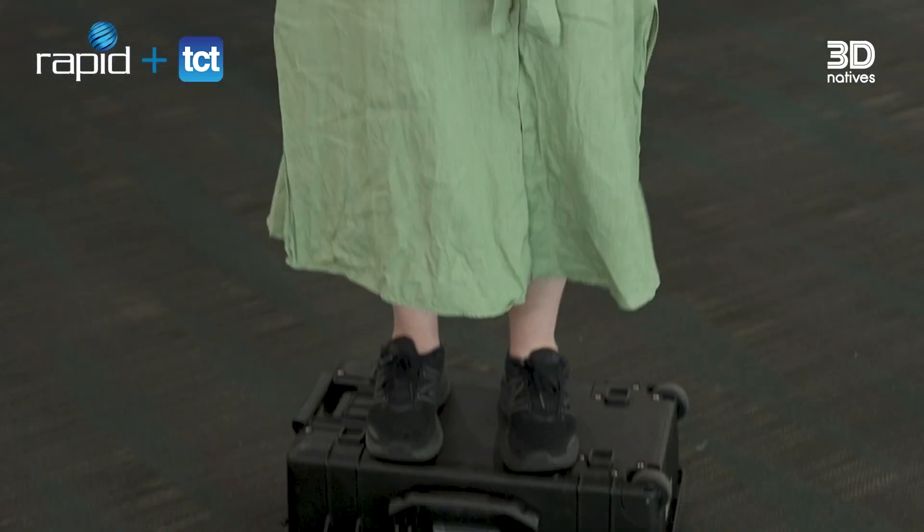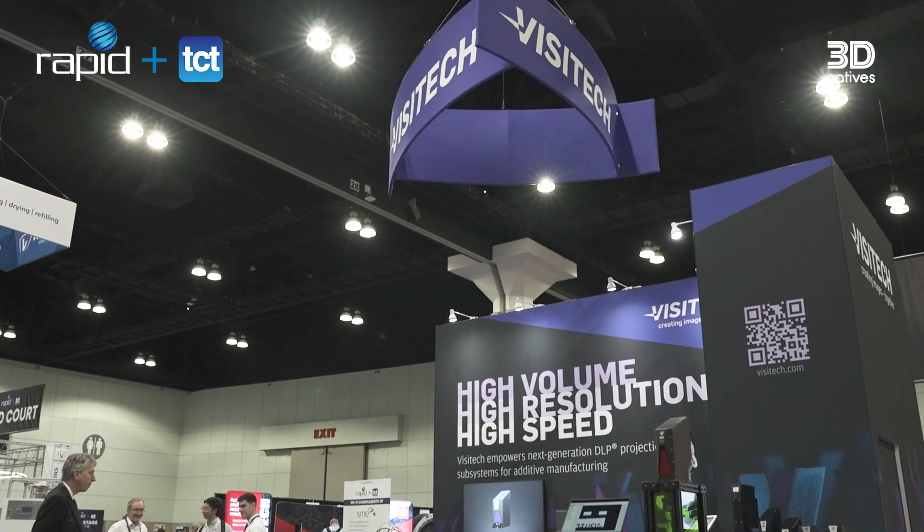Sorry, I can't turn around — I'm on a box. Welcome anyway. In a quest to find the most exciting innovations at Rapid Plus TCT 2024, I am here at the booth of Visitech.